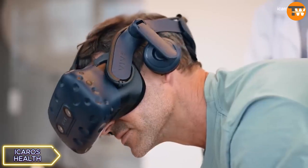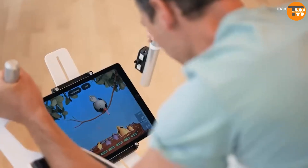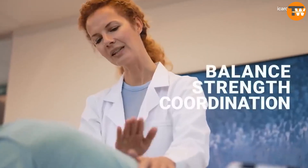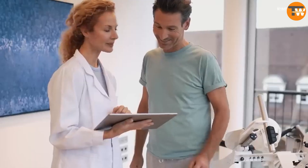iCameros Health, a German VR simulator, aids in therapy and rehabilitation, benefiting various patients with its ability to improve motor skills, posture, and body control. It offers versatility in training and has received positive feedback for its effectiveness and enjoyment.